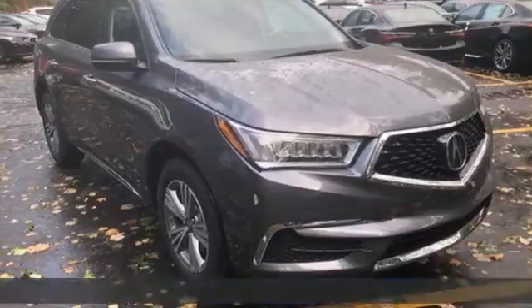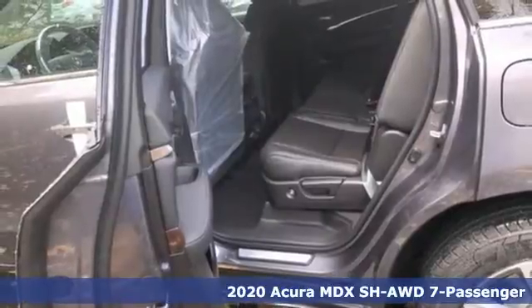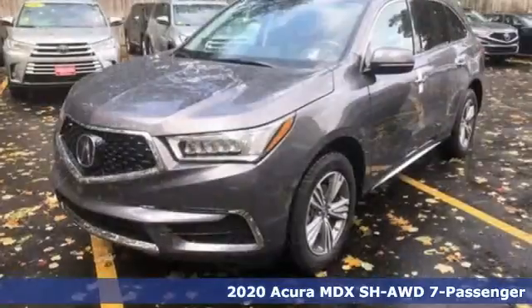Here's a new 2020 Acura MDX. It breaks all the rules. It checks all the boxes. It defines Acura precision crafted performance.